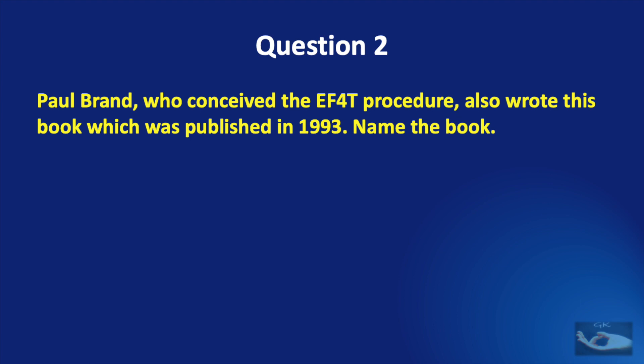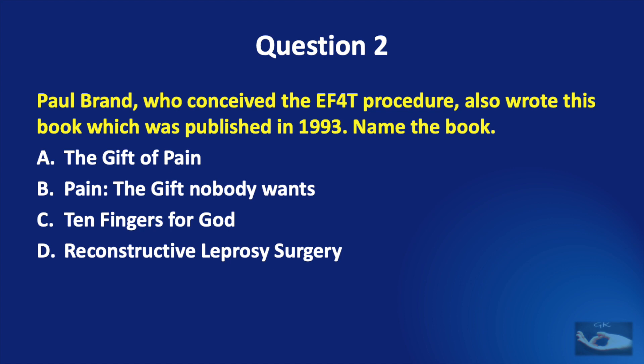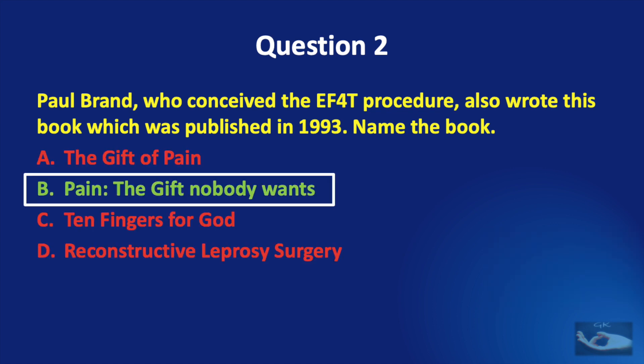Question number 2: Paul Brand, who conceived the EF-40 procedure, also wrote a book published in 1993. Name the book. Options: The Gift of Pain, Pain: The Gift Nobody Wants, Ten Fingers for God, or Reconstructive Leprosy Surgery? The correct answer is Pain: The Gift Nobody Wants.